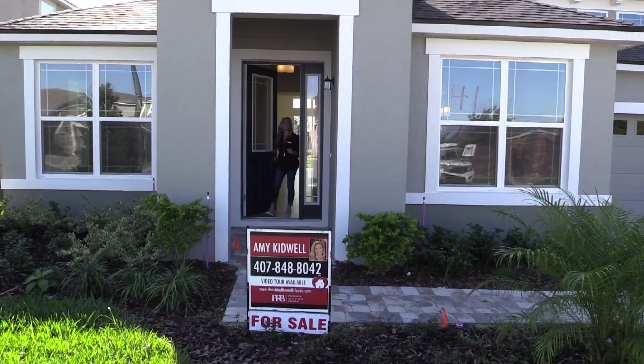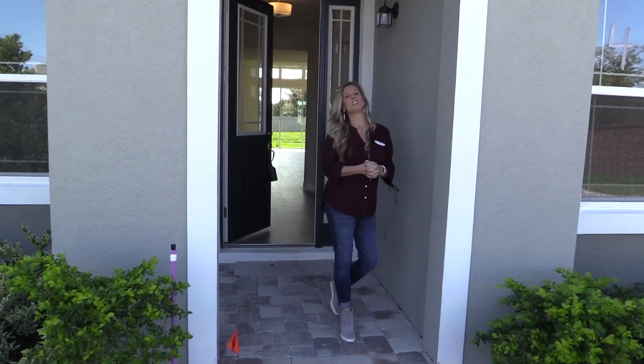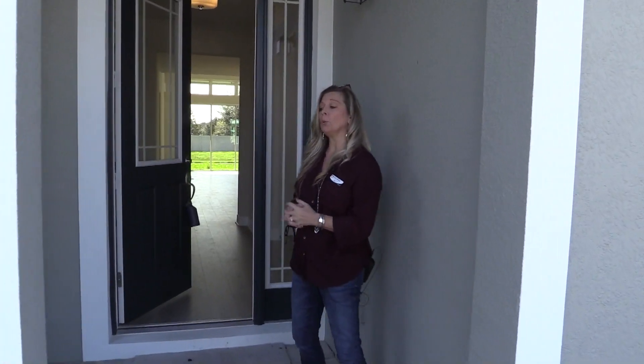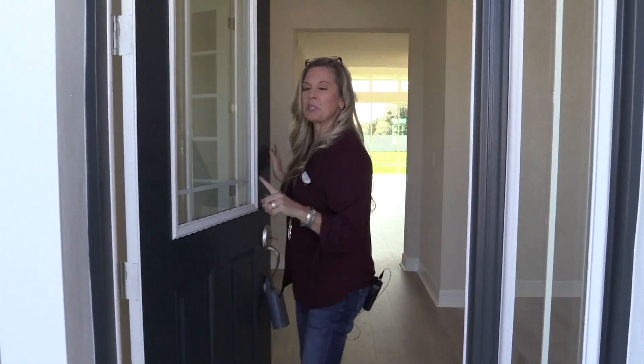Hi everybody, it's Amy with Heart & Home Orlando, and welcome to another one of my listings. This is a brand new inventory home from a builder — brand new, no one has lived in it, but it is brand new construction.